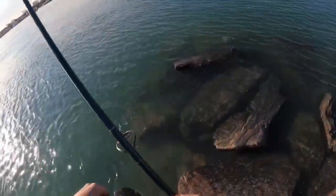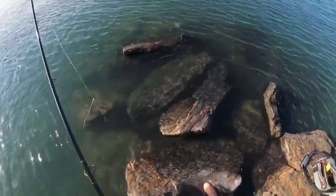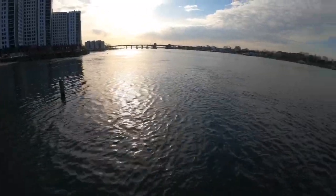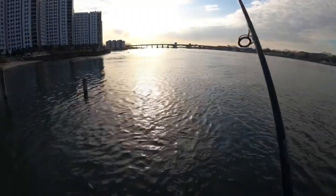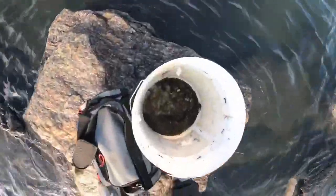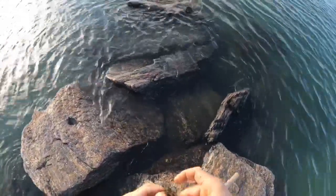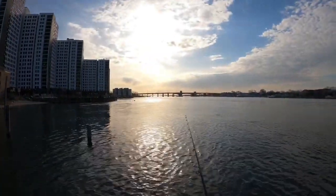Blackfish number one of the day, probably about 14 inches. He was a keeper a few years ago. Let's get another. I lost my crab on that one. Alright, let's get some fish — this water is clear, very clean right now. Let's get some fish.